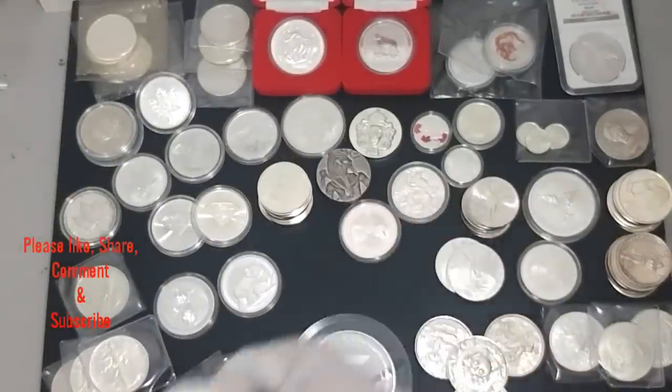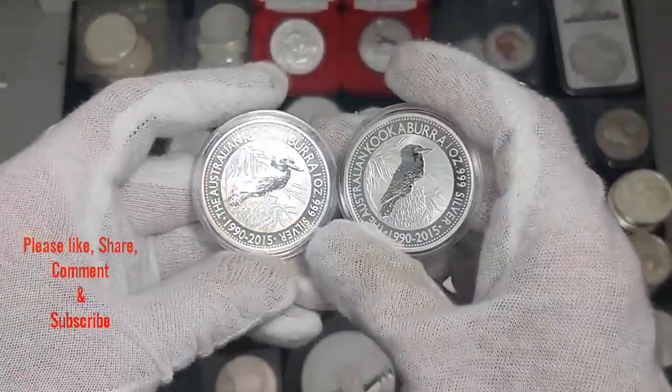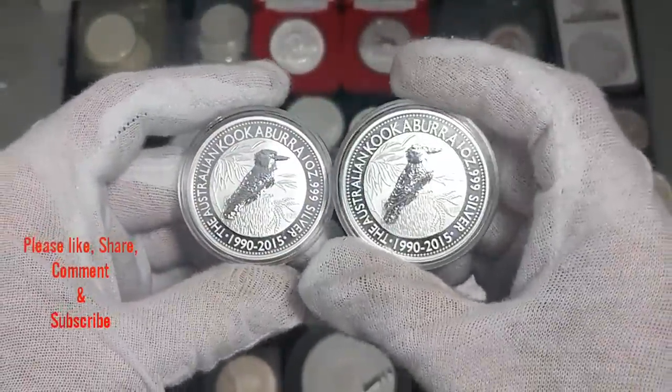And then the Kookaburras — we showed those in the same time frame. One of these Kookaburras is going out to a friend in the community, Golden Arms. Going to do a shout out video to Golden Arms very soon.